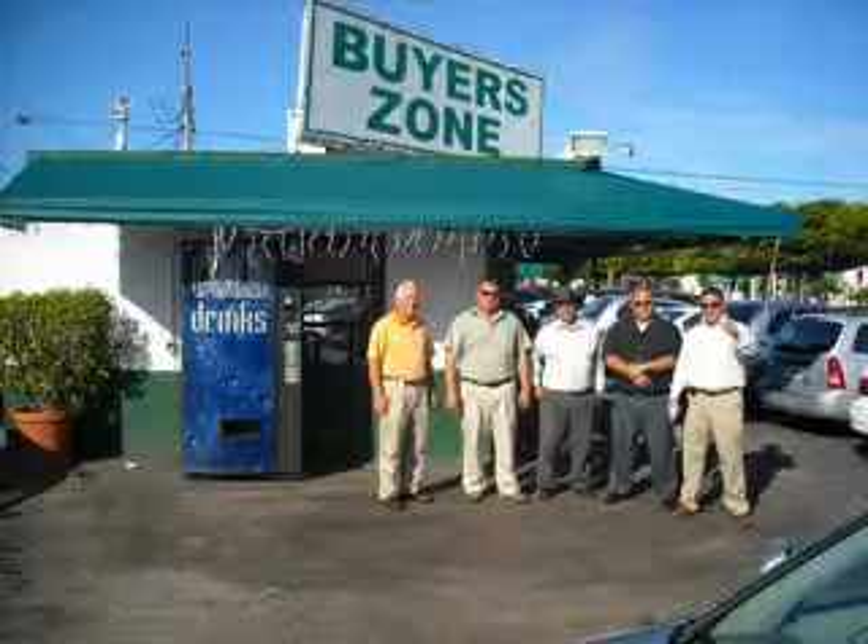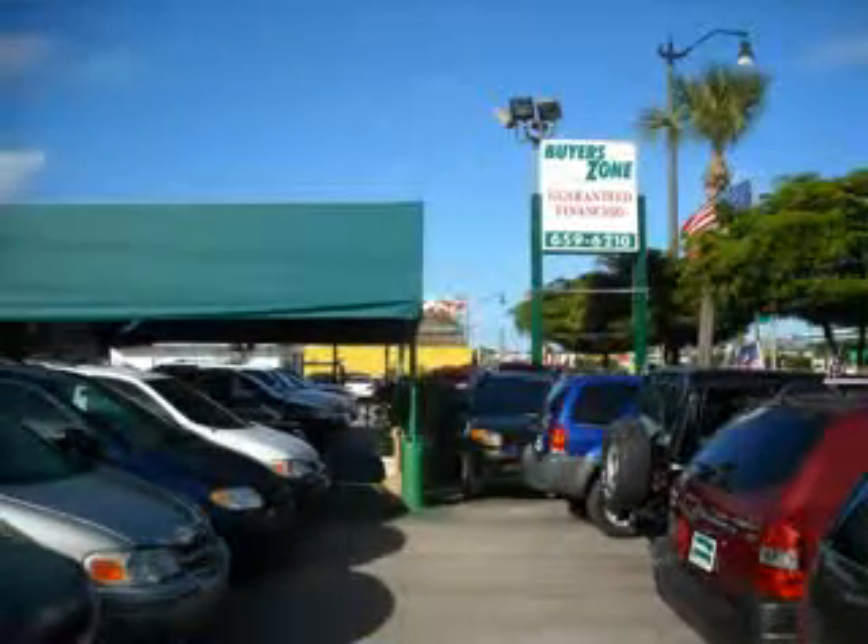Welcome to Buyer's Zone, where we have 100% loan approval regardless of credit. No social, no Florida ID, no problem. Everyone rides. Se habla espanol.